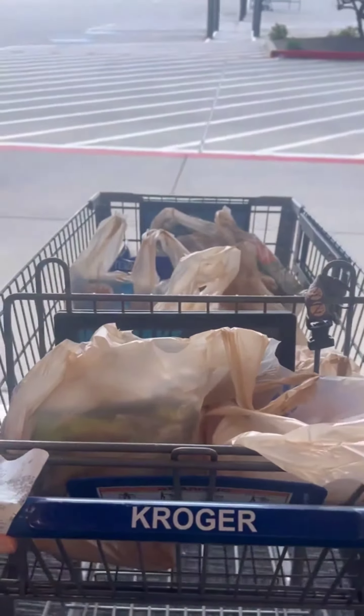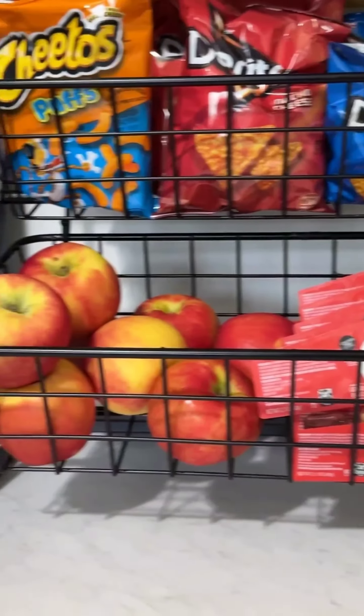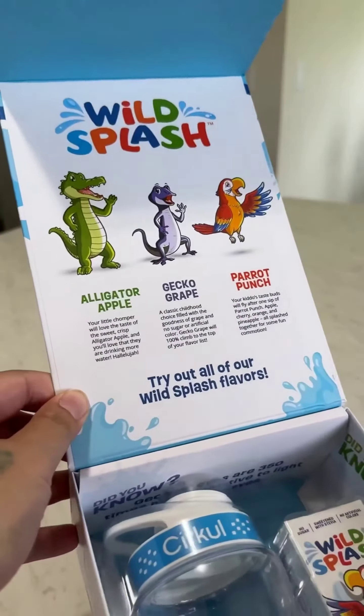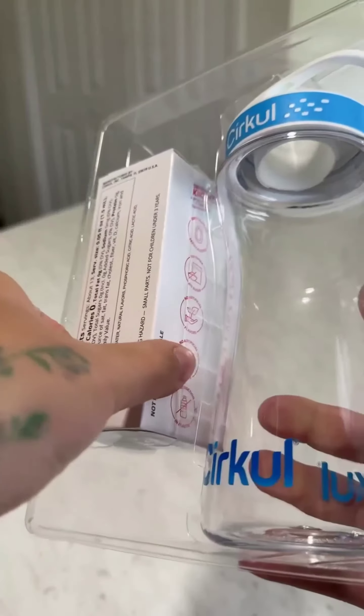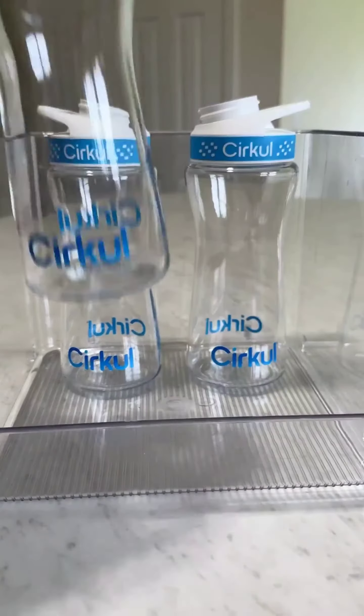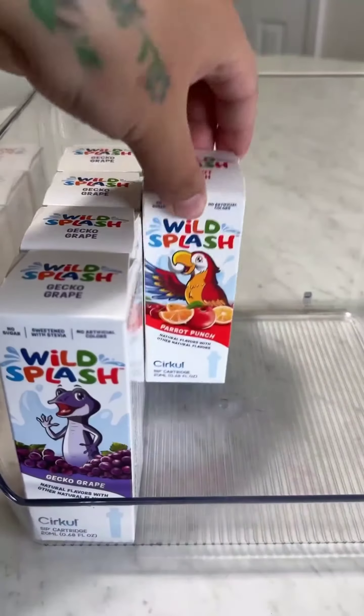Today I'm excited to share some of my favorite snacks. First, let's talk about Cirkul water bottles — they are perfect for staying hydrated on the go and I love the sleek design. Next, the Splash flavor cartridge for my Cirkul bottle. This refreshing flavor is perfect for hot summer days.